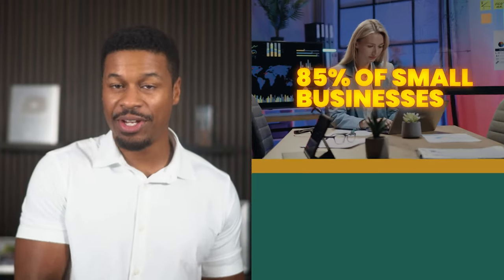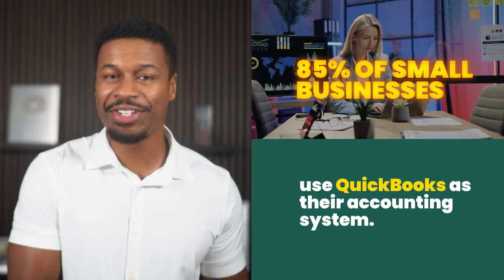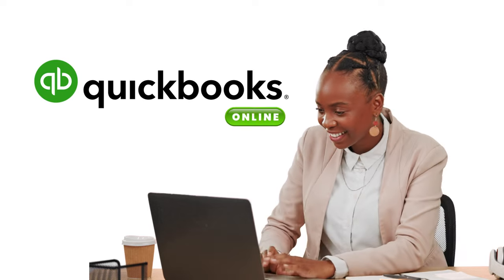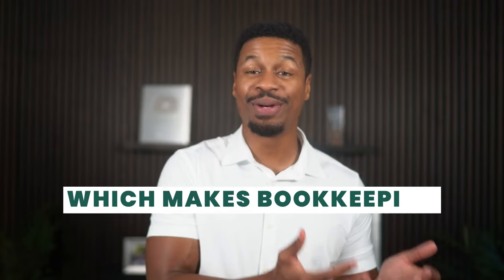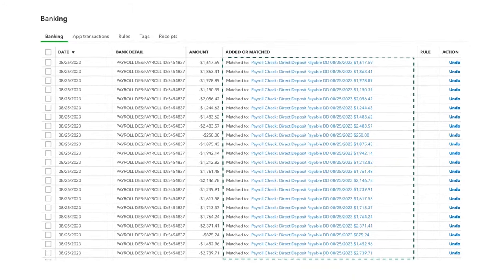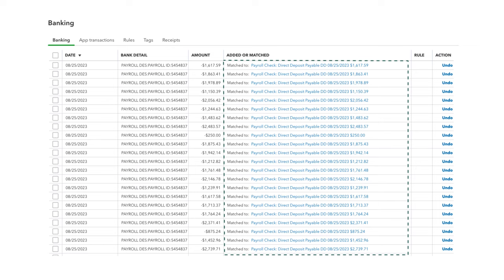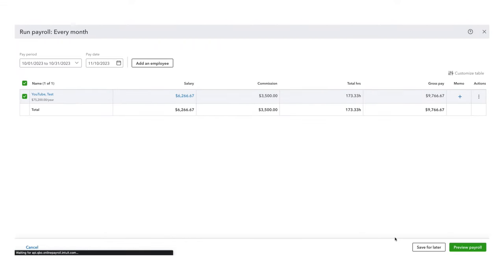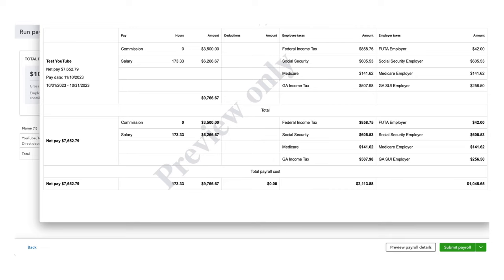Number one: QuickBooks Payroll. Because 85% of businesses use QuickBooks already as their accounting system, it is only right that we start here with payroll. The number one reason why I enjoy using QuickBooks payroll is because it integrates directly with QuickBooks Online, which makes bookkeeping a whole lot easier. Every paycheck you submit can be matched directly with the transaction on your bank statement, which can save you a whole lot of time. So basically, QuickBooks is very efficient, and the software is also pretty easy to use — you can log on and pay employees within seconds.